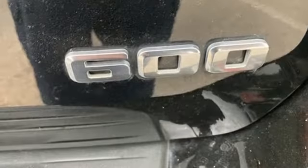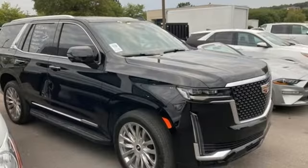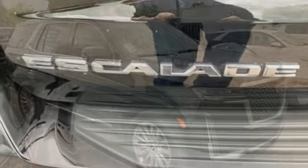Memory exterior door mirror settings, external memory control, hands-free liftgate, four-wheel drive, and integrated navigation system with voice activation.